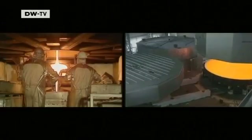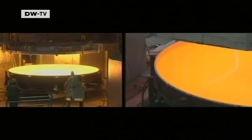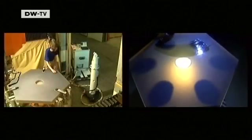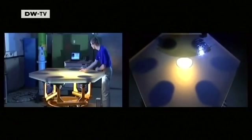Making the mirror is a huge challenge. So far it's possible to make single mirrors with a diameter of eight meters. But 42 meters? Impossible. So the Extremely Large Telescope's main mirror will be made up of 984 smaller ones fitted together. Each part can be adjusted separately.